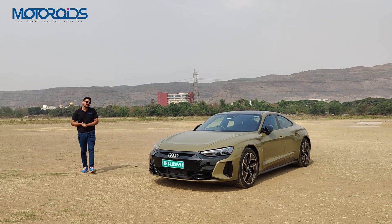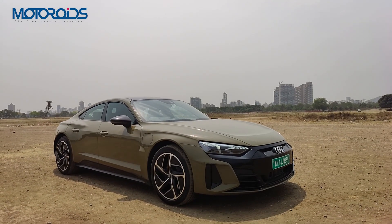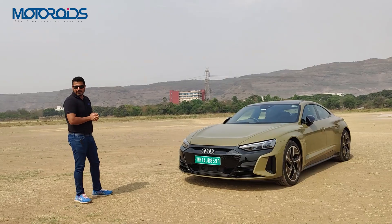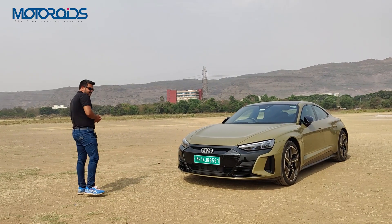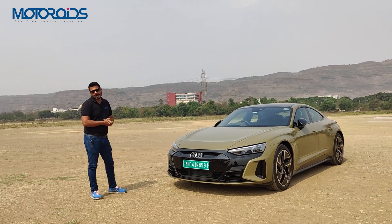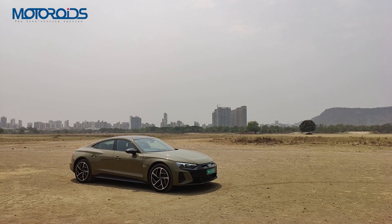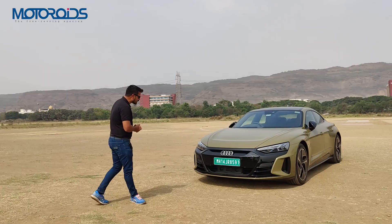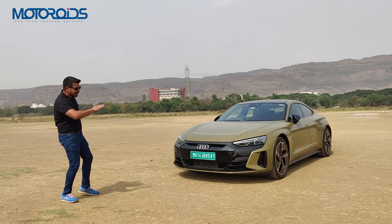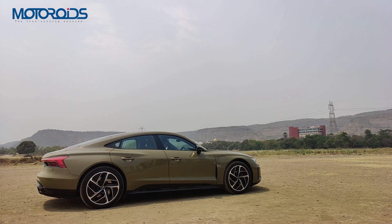While the performance of the e-tron GT is absolutely astounding, just have a look at this car — it looks absolutely stunning, especially in this Tactical Green colour. This colour is a custom colour and not part of the standard nine colours; for such colours you'll have to pay extra. A lot of what you see here is an optional extra. The car looks like a proper sports car — very flat, very low, very wide, and very ready to pounce on the road.